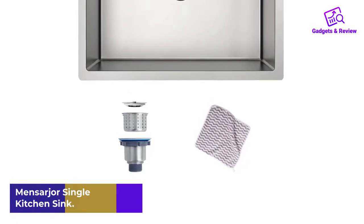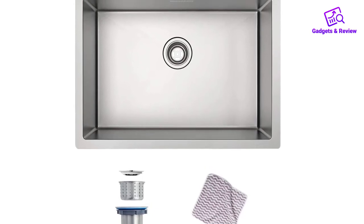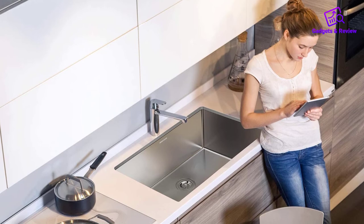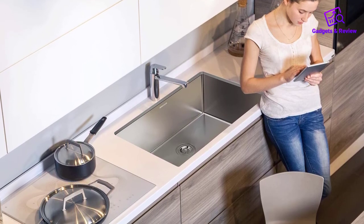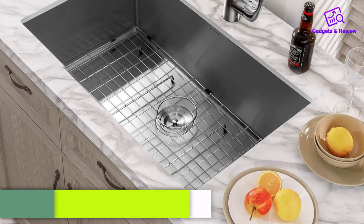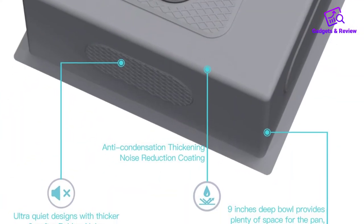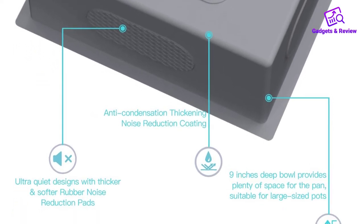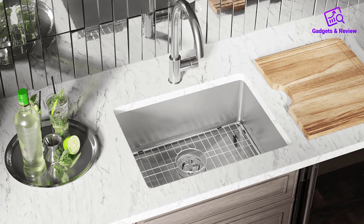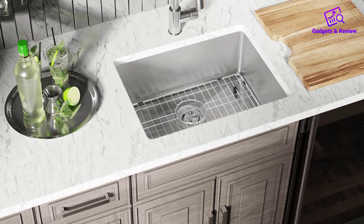Number 5: Mensarger Single Bowl Undermount Kitchen Sink. Mensarger Undermount Kitchen Sink is made of 18-gauge SUS-304 high-quality stainless steel, making it durable and long-lasting. The brushed finish and curved corners make it scratch-proof and dent-proof, and easy to clean. The sink measures 27 by 18 inches with a 9-inch bowl, and the bottom is slightly inclined to prevent water accumulation. The X-groove and rear-set 3.5-inch drain ensure water flows out quickly. The soundproof rubber pad is integrated to reduce vibration and noise. The sink is equipped with a multi-purpose stainless steel grid, 3 soft sponges, and a 3-piece basket filter drain. It comes with a lifetime warranty.